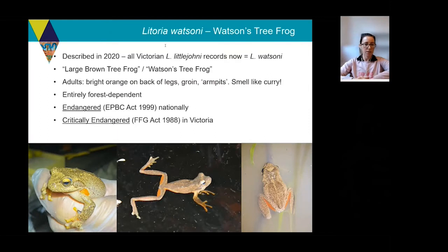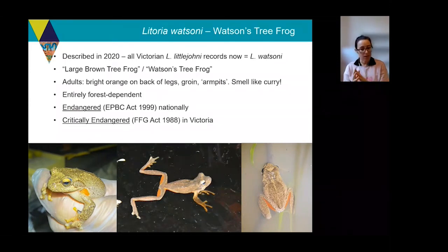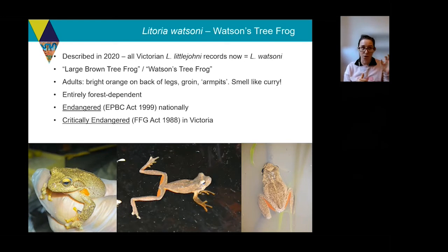This species, Latoria watsonii, was actually only described a couple of years ago — recognised as a species in 2020. That study split the species that was previously called Latoria littlejoni into two. Littlejoni is now known to be found around the Sydney area, and watsonii in southeast New South Wales and into East Gippsland. So all frogs previously called littlejoni or 'large brown tree frog' in Victoria are now known as watsonii.